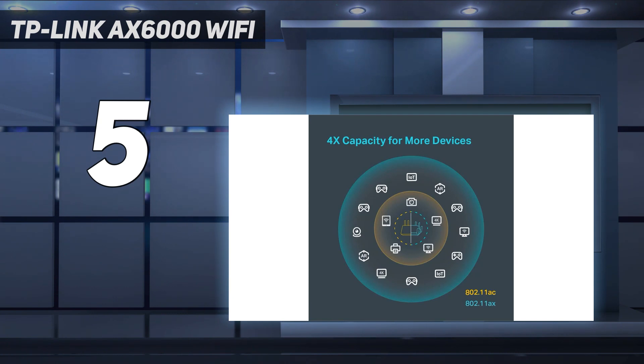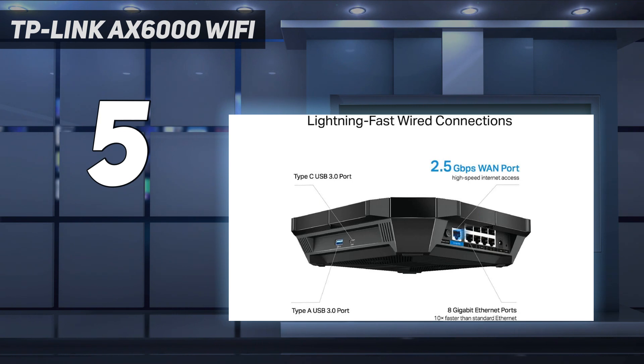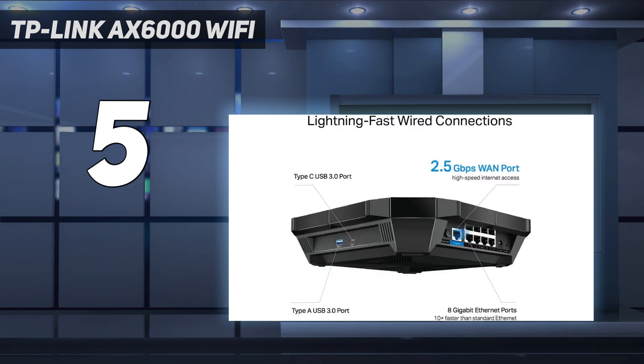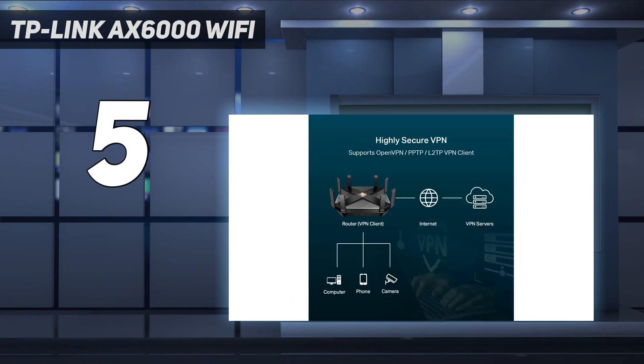What makes the Archer AX6000 stand out is the free lifetime access to the company's home care security suite. While many other router makers charge you a monthly subscription fee if you want to access their best parental controls and other security features, TP-Link is throwing these in for the router's price, and it's not skimping on them either.